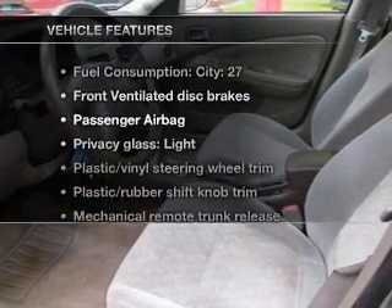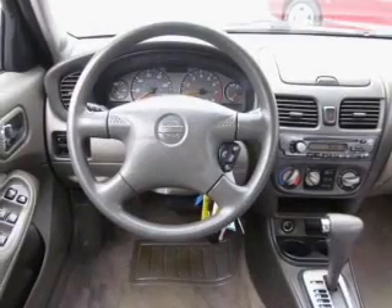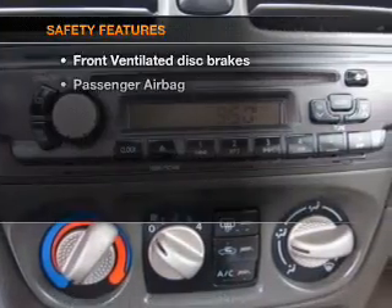Enjoy these notable features included in this vehicle: air conditioning, power door locks, power windows, power steering, cruise control, power mirrors, an AM/FM stereo, and an adjustable tilt steering wheel.